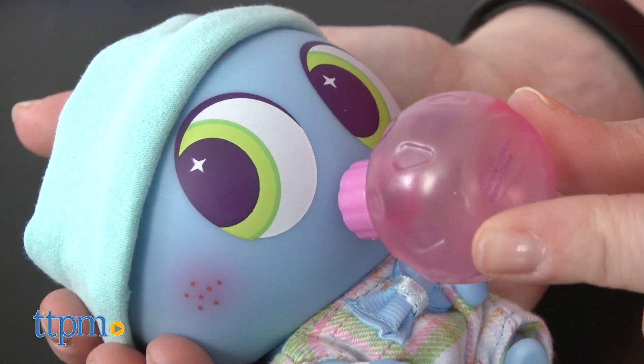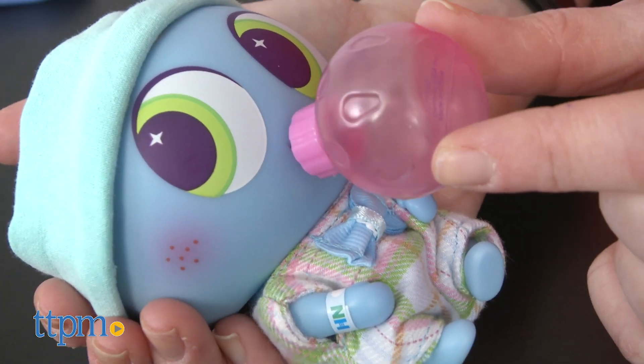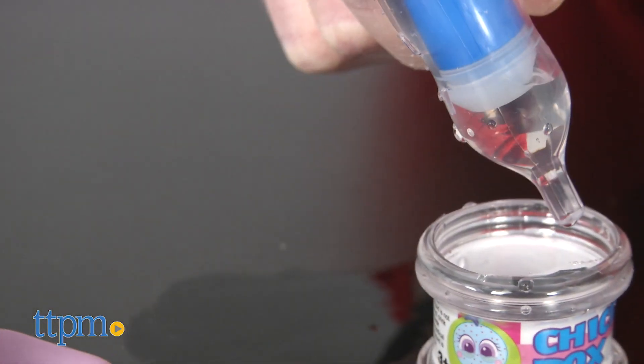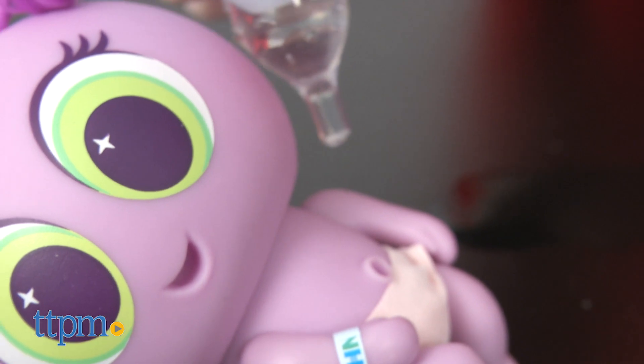Some kids will want to follow the care instructions to a T, while other kids might parent differently. Isn't that how it is in the real world? We don't think Nurse Tanya is going to come after anybody for not following the rules.